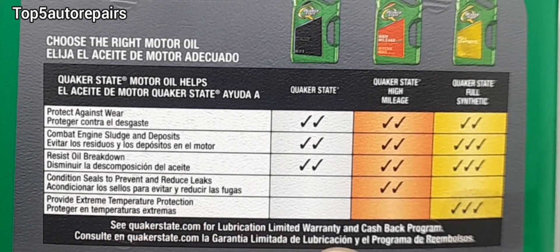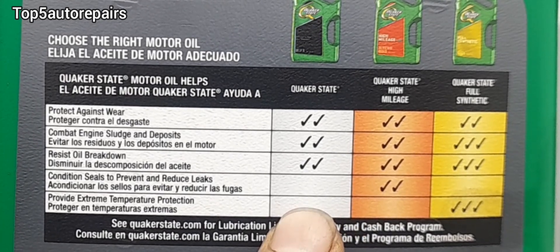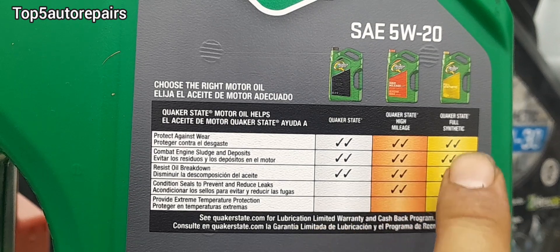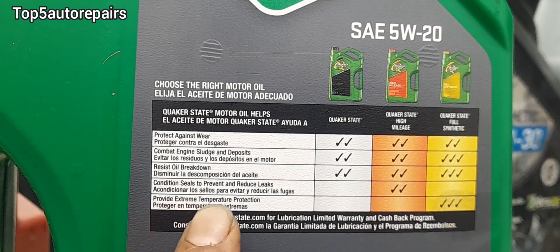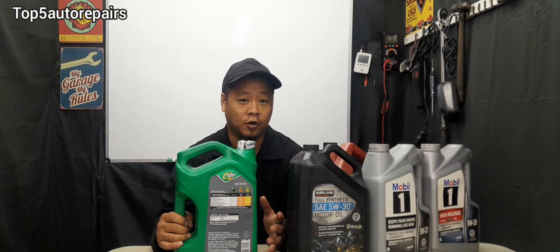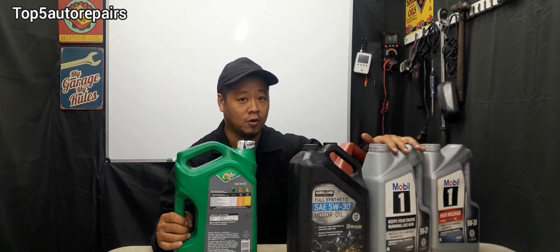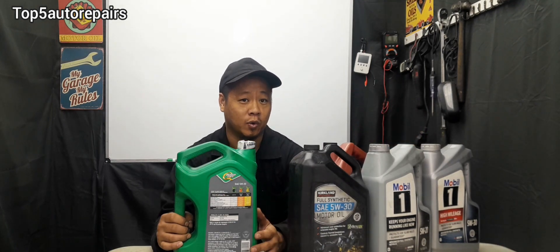However, full synthetic offers extreme temperature protection — protection against both high and low engine temperatures. For example, if you have a stuck-open thermostat, your engine is going to run much cooler, and by using synthetic engine oil this may actually help protect the engine. When your engine runs too cold for too long it will cause rapid engine wear, and synthetic engine oil may help combat some of that wear.